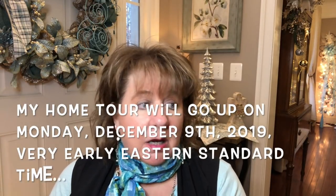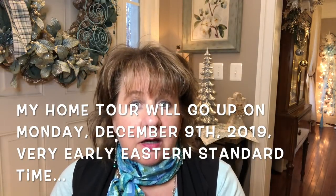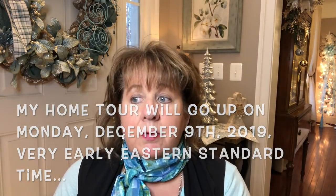I want to go ahead and get my home tour up shortly after Thanksgiving. I'll have to decorate the outside, then film and edit my home tour to get that up for you guys, because I know you guys wait for that each year and like to see it. So I've done my lantern centerpiece, I've done my hutch, and now I'm fixing to do the foyer.